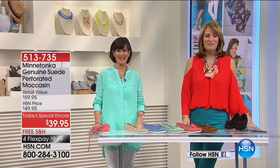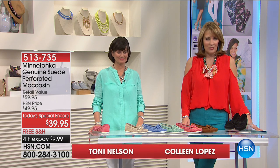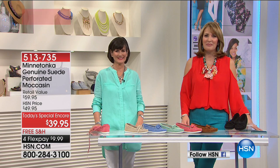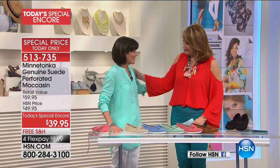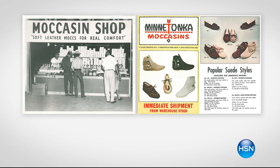We are absolutely thrilled to have you with us tonight on the list. Next up we're going to take you into the quintessential summer essential — and really year-round essential — and that is a moccasin by our friends at Minnetonka. This is Tony Nelson. Welcome back!